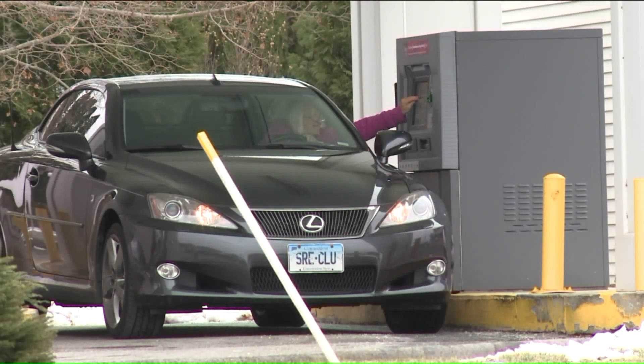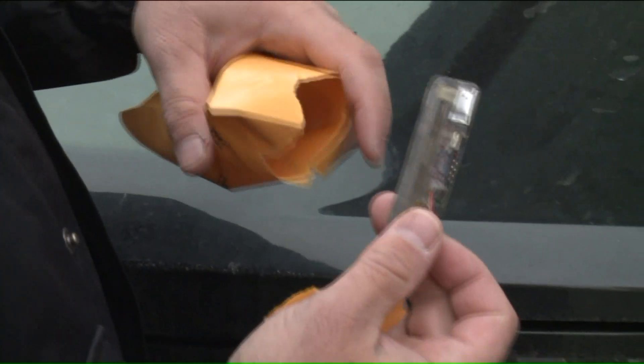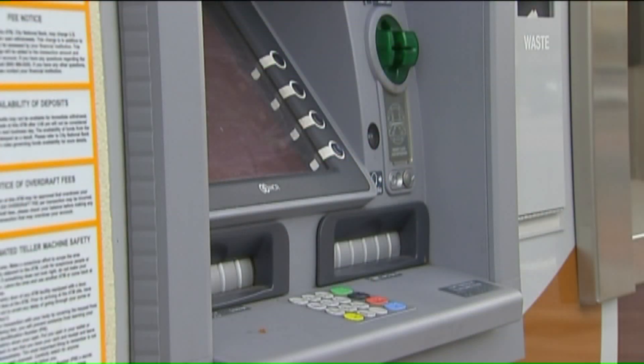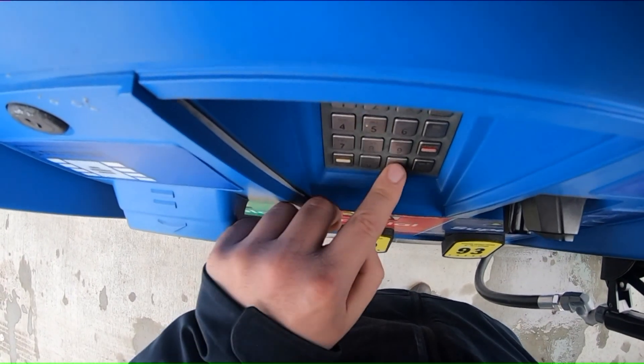Old Saybrook is no stranger to skimming devices. In 2015, they found one on a bank ATM — the card goes in and that would take all the information. Someone created a piece that they placed over the face of the ATM to make it look like a normal ATM. These devices have hidden cameras allowing someone to steal your card information.